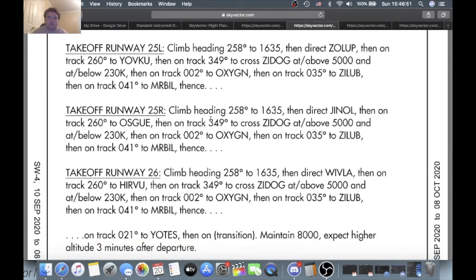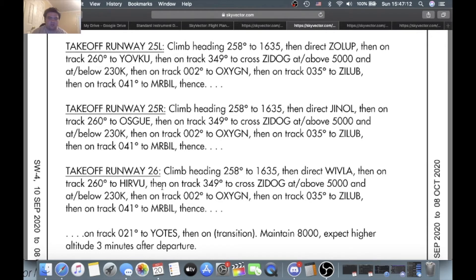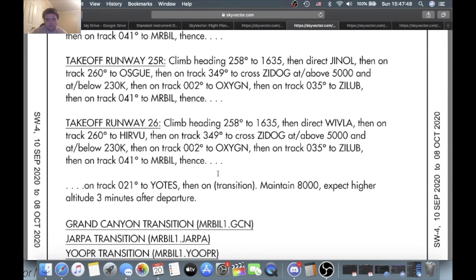25L: climb heading 258 to 1,635, direct Zillop, on track 260 to Yoku, on track 349 to cross Zidog at or above 5,000 and at or below 230 knots, then on track 002 to Oxygen, on track 35 to Zillop, on track 41 to Mr. Bill, then on track to Yotes. Maintain 8,000, expect higher after three minutes. Takeoff 25R is pretty much the same with different waypoints. Zidog at or above 5 and below 230, then Oxygen, Zillop, Mr. Bill, then Yotes. Takeoff runway 26: heading 258 to 1,635, different waypoints — Villa, Herview — on track 349 to cross Zidog at or above 5,000 and below 230 knots, then Oxygen, Zillop, on track 41 to Mr. Bill.